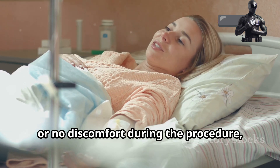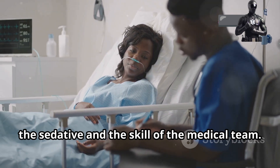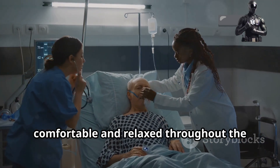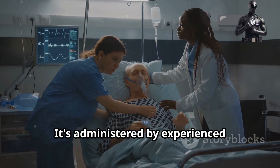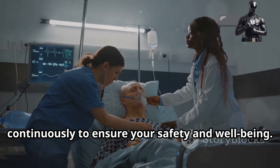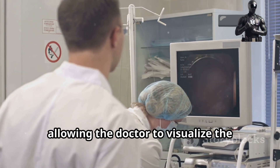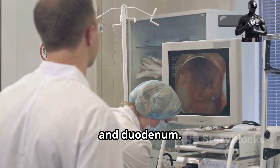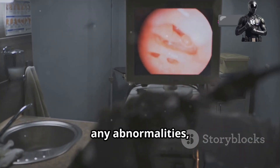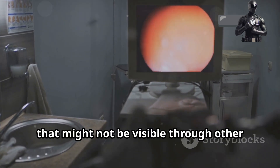Many patients report feeling very little or no discomfort during the procedure, thanks to the careful administration of the sedative and the skill of the medical team. The sedative is administered by experienced professionals who monitor your vital signs continuously to ensure your safety and wellbeing. The camera transmits real-time images to a monitor, allowing the doctor to visualise the lining of your esophagus, stomach and duodenum. This live feed is crucial for identifying any abnormalities, such as inflammation, ulcers or growths, that might not be visible through other diagnostic methods.